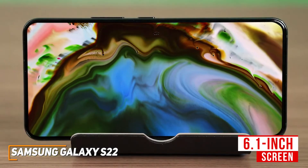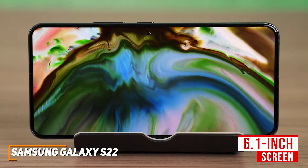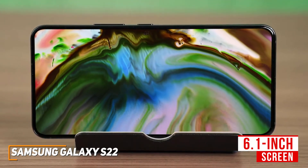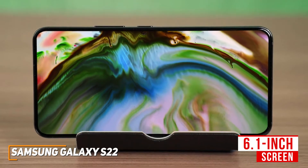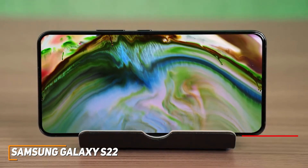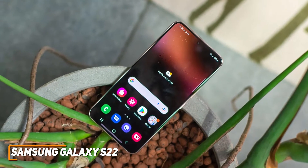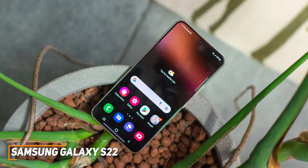Unfortunately, the 6.1-inch screen isn't the largest on this list, but you get a stunning edge-to-edge dynamic AMOLED display with a 2340x1080 resolution that produces a bright, detailed, colorful image with excellent contrast. I also like that it has an adaptive refresh rate, so you can set it at 120Hz when you want to game or at 60Hz to conserve battery.